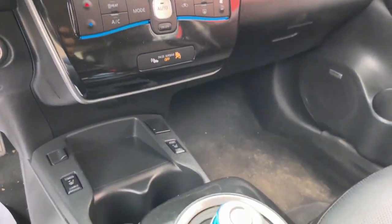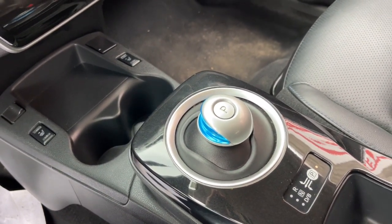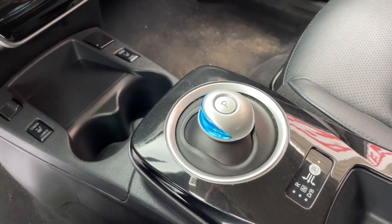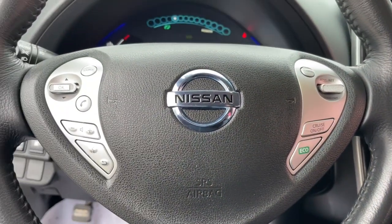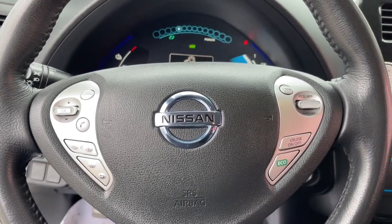These are just some of the great options this vehicle comes with: navigation system, keyless entry, satellite radio, premium sound system, heated rear seat, heated mirrors, fog lamps, aluminum wheels, heated front seat, alarm.